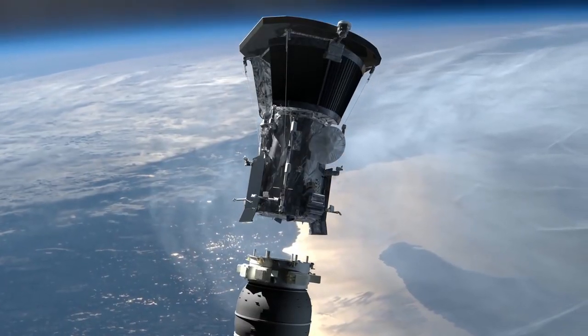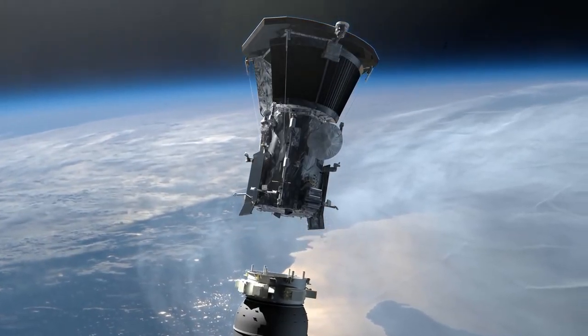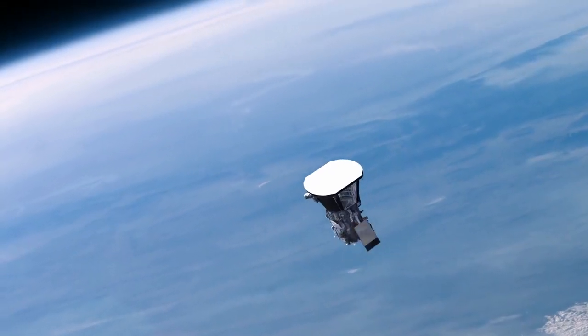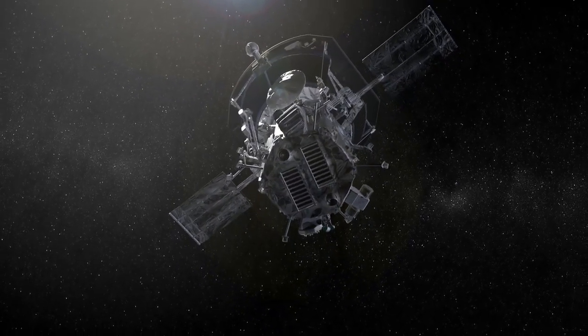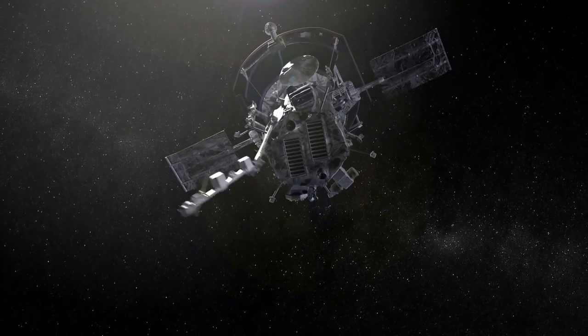To better understand the Sun, NASA is preparing to launch a spacecraft called the Parker Solar Probe. It will lift off from Cape Canaveral Air Force Station, near the agency's Kennedy Space Center, located in Florida.